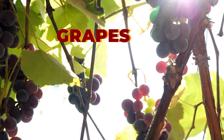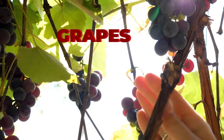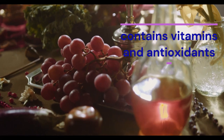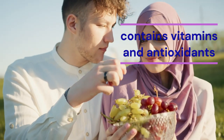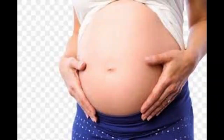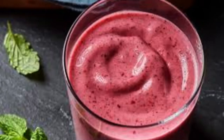Grapes are usually good to eat during pregnancy. They are a good source of fiber and water, and contain vitamins and antioxidants. You can safely include grapes in your diet during pregnancy by adding them to salads, mixing them with yogurt or porridge, and blending them into smoothies.